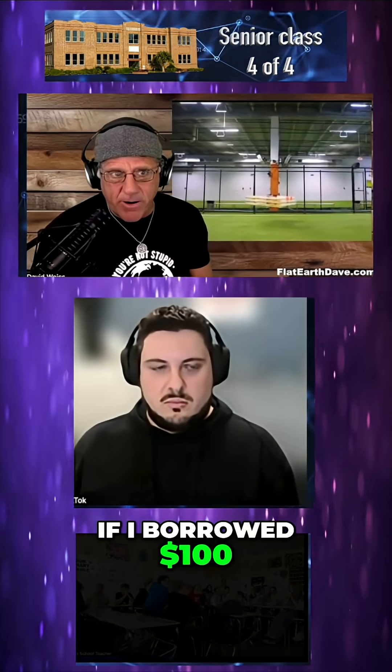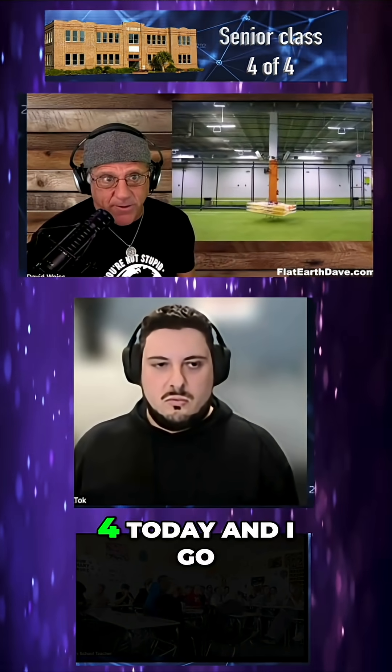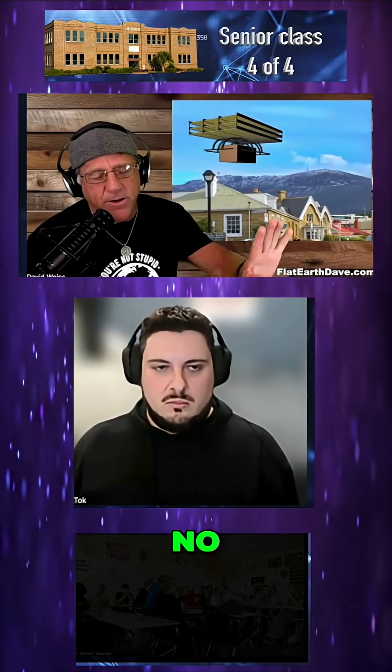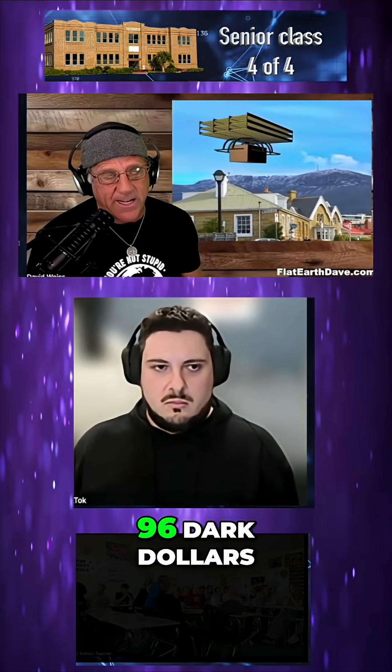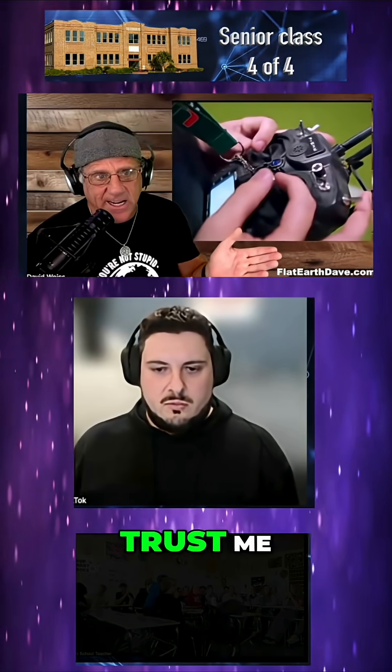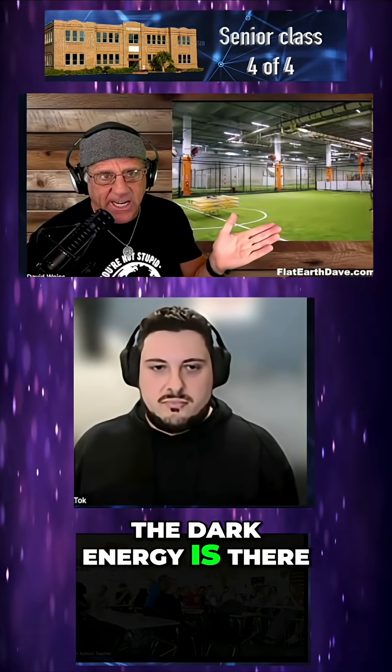If I borrowed $100 from you yesterday and I paid you back four today and I go, 'We're even,' you go, 'No, you owe me $100.' And I'm like, 'Oh no, there's 96 dark dollars — don't worry about it, trust me bro.' That's literally what science is telling us: 'Trust me bro, the dark energy is there.'